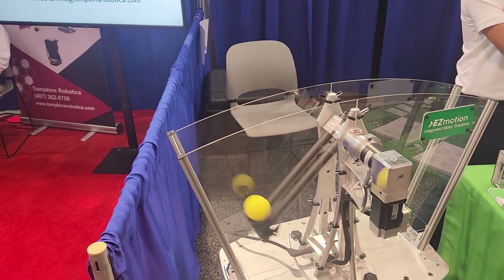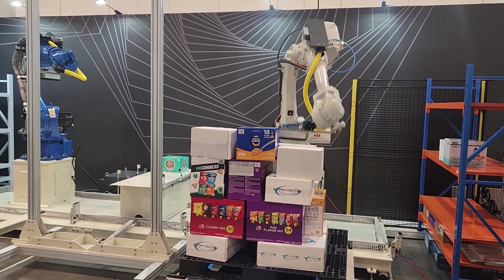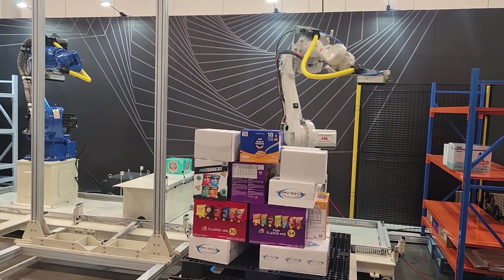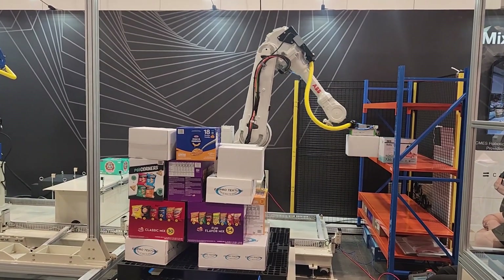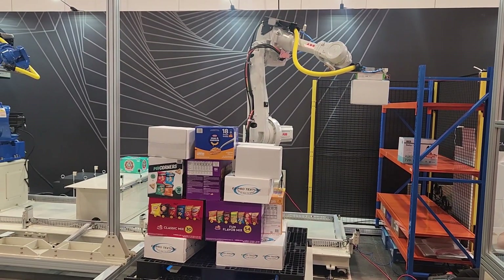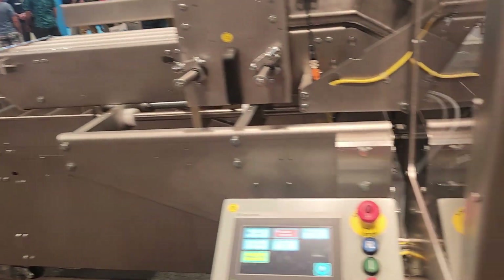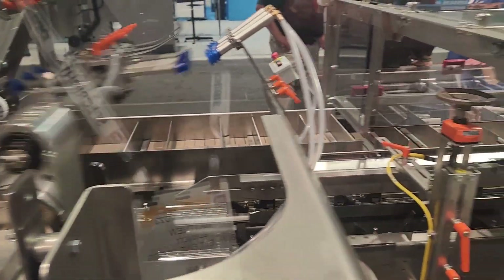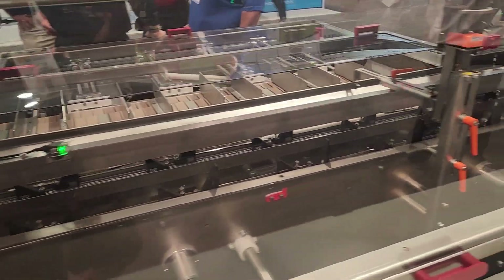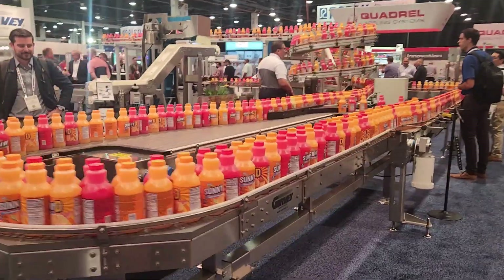Are you tired of playing catch? The machine does the catch for you. Here we go — another palletizer, palletizing. I think this one is a little slower. So that would take the carton, open it up, and then the little arms would push the product into that carton.